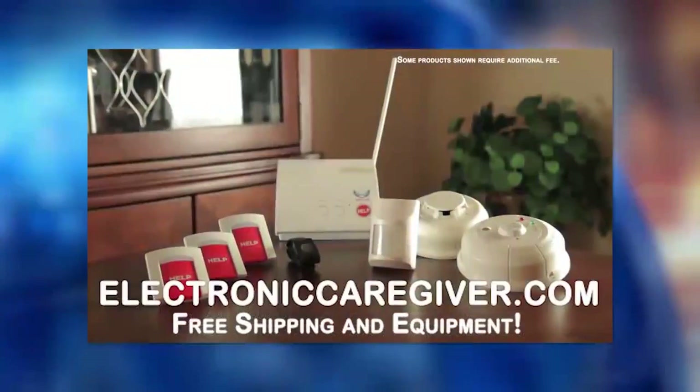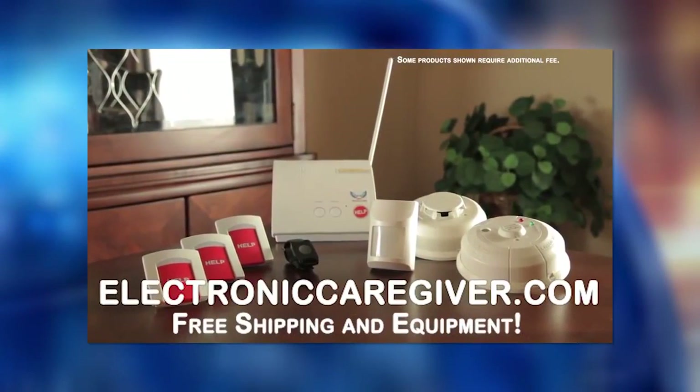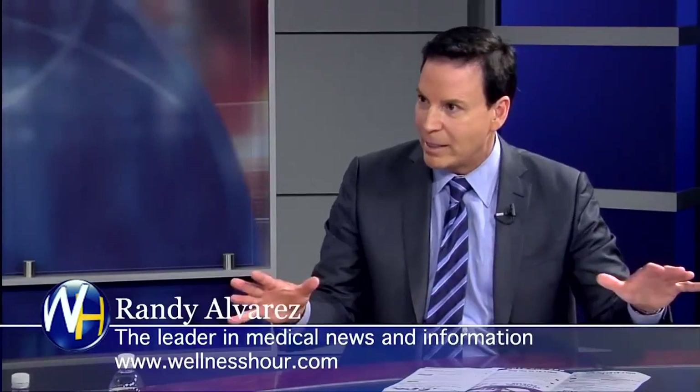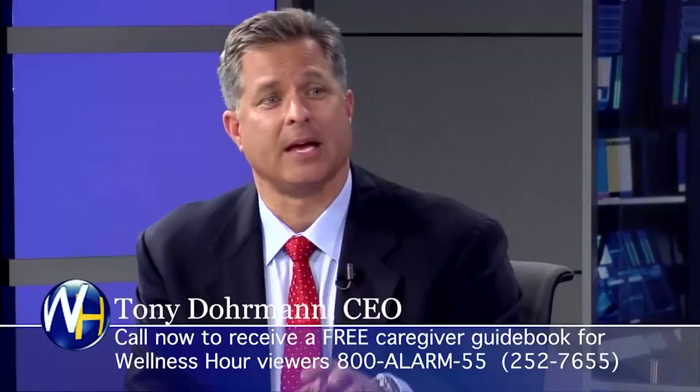People just tuning in — we're talking about the Electronic Caregiver, the next generation of medical alert systems. Your pricing — with your best premium package, everything we've talked about is included. Is that correct? It's about $59 a month, about $14 a week, and everything's included. But there's one more major benefit we have failed to mention yet.